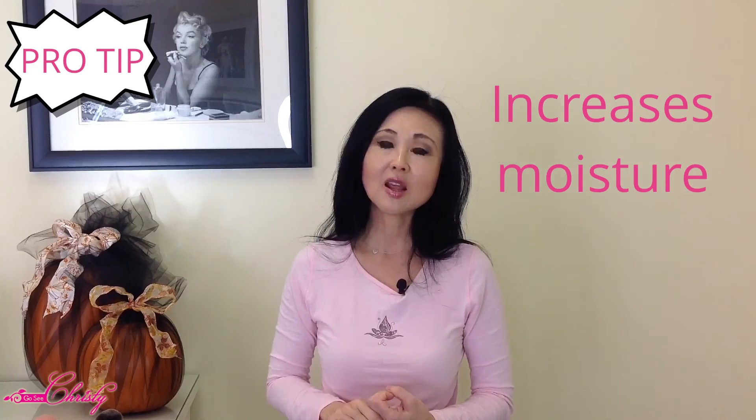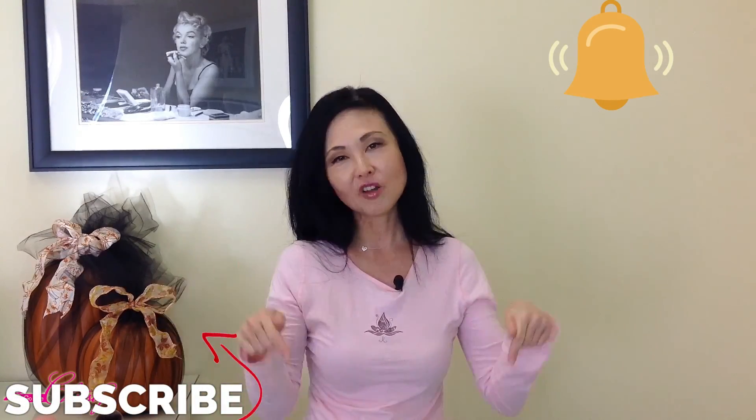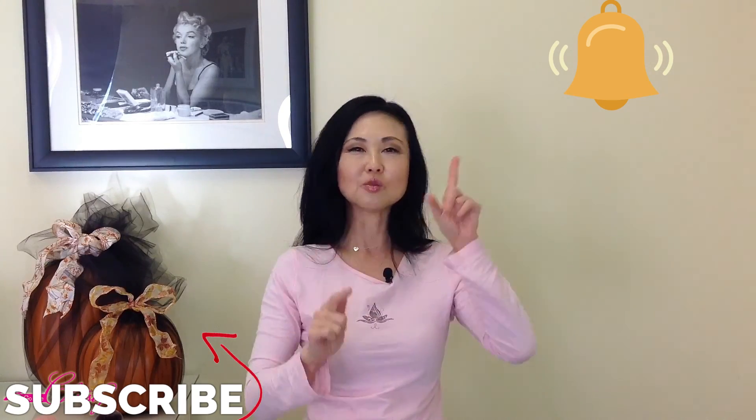For those still with me, here is an additional pro-tip. You can actually take this rice powder — because it has a small amount of kaolin clay — and mix it with water or a toner and use it as a face mask. It absorbs excess oil if you have oily skin, increases moisture if you have dry skin, and actually helps lighten and brighten your skin tone. The links are all in the descriptions below. Thank you for watching — we'll see you in the next video!